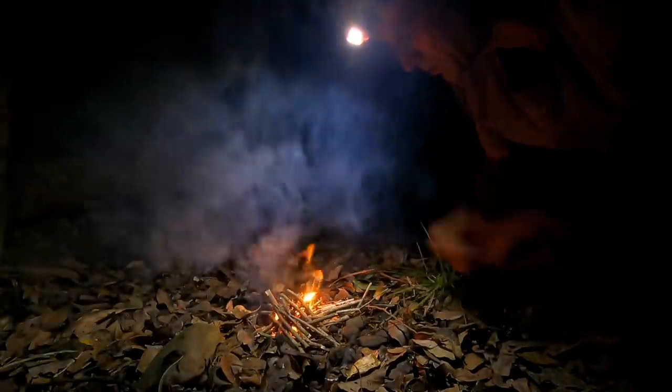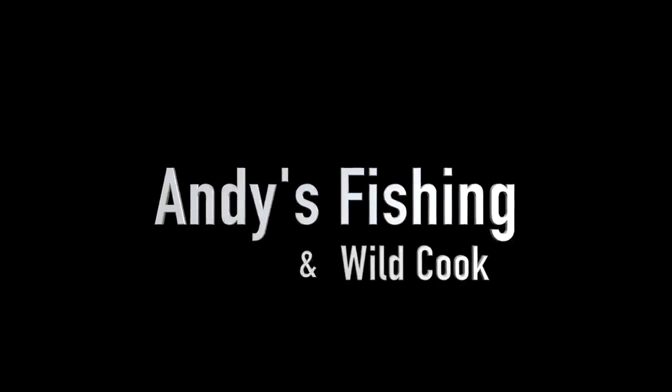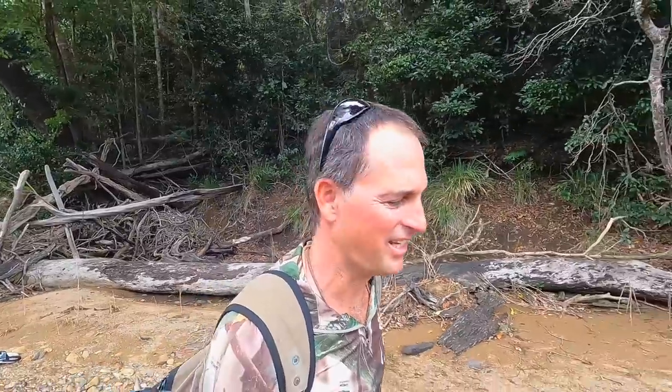G'day, you're watching Andy's Fishing Wild Cook - the channel where I take you on adventures. I'm deliberately making the fire between me and the water. Every 20 minutes I hear something out there. Andy's fishing and wild cook.